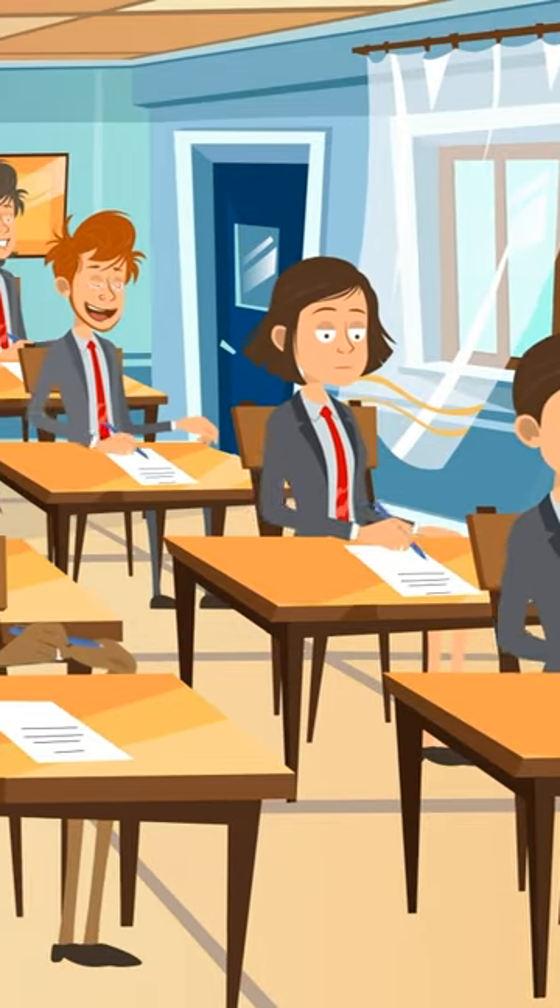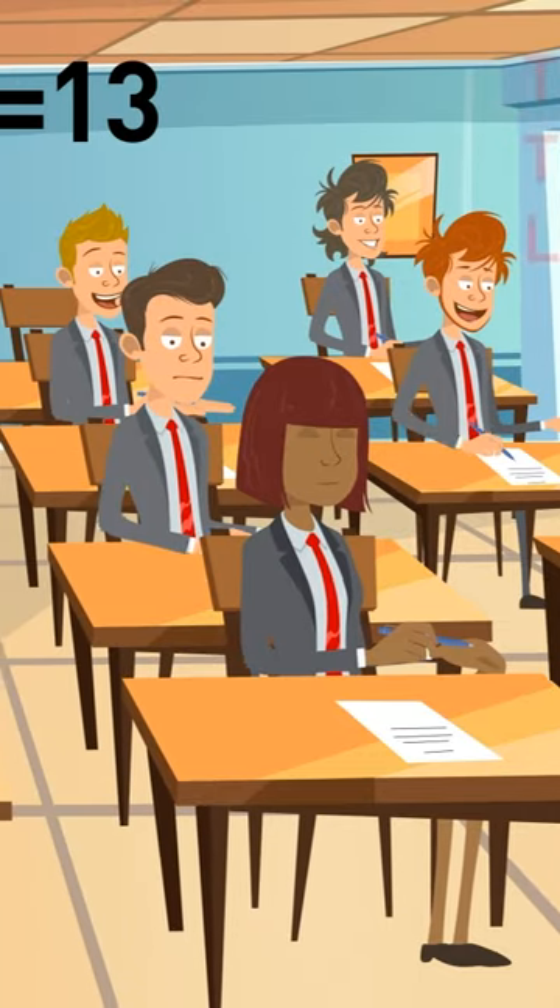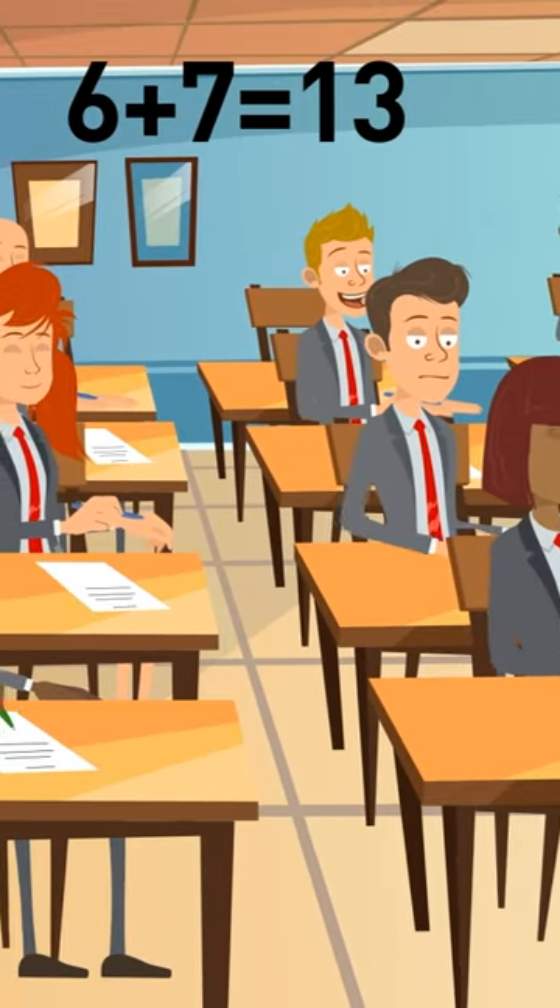Six plus seven is 13. And since there are just 10 students, the additional three are the ones that learn both languages.